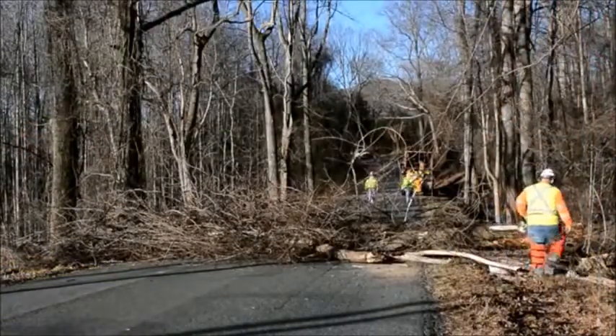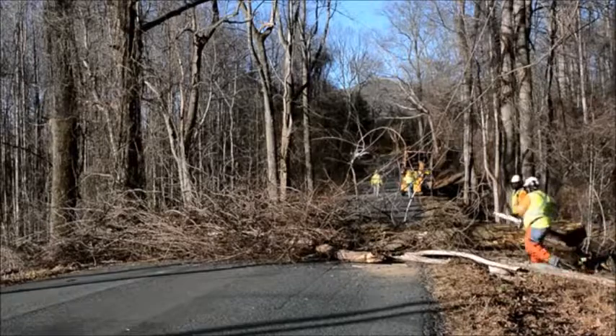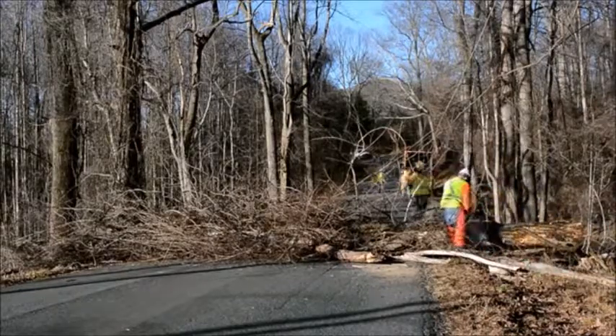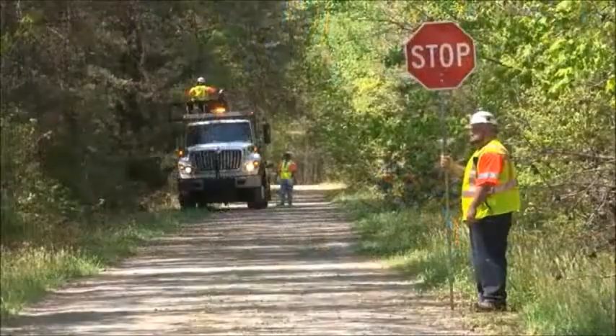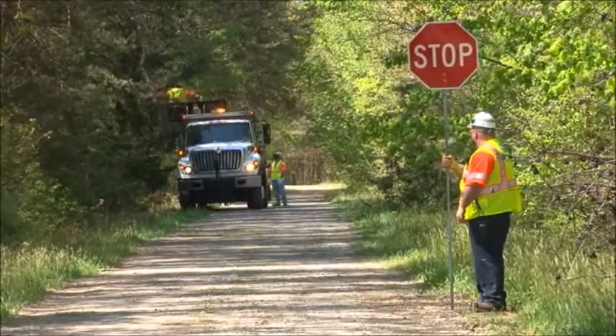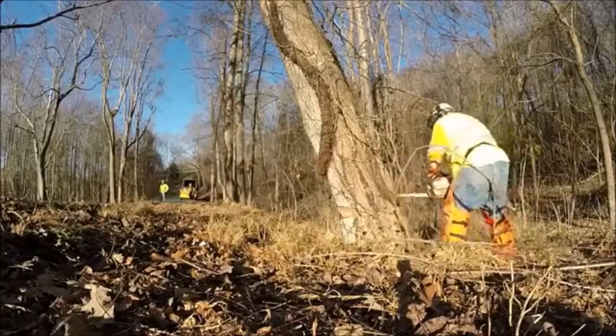Do any downed trees have cracks, rot, lightning damage, or anything else that could cause unexpected movement of the branches or trunks while being cut? When you get to the work site, stage your vehicles according to your planned work zone setup and where they won't be damaged by falling trees or limbs.